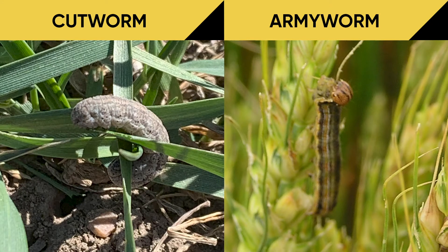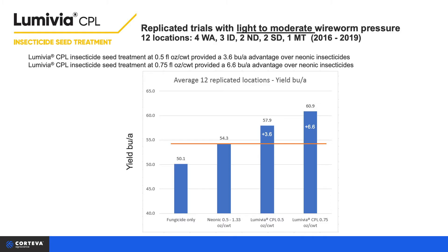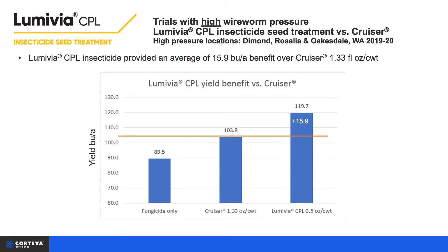Why are we so excited about Lumavia CPL? Two reasons. Older seed chemistries are not as effective against wireworm as they once were. And until now, there is no insecticide seed treatment option available against cutworm and armyworm. Lumavia CPL solves both of these problems. In multi-year replicated evaluations, Lumavia CPL delivered a 3 to 6 bushel per acre average yield improvement over the standard neonicotinoid chemistries under low wireworm pressure. Under high wireworm pressure, we observed a 16 bushel per acre average yield improvement when compared to the highest label rate of Cruiser.